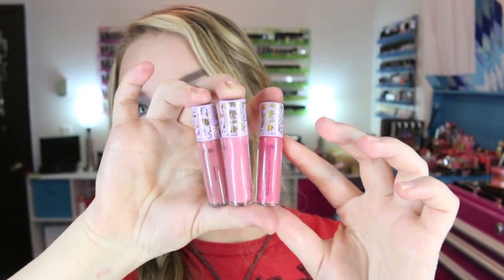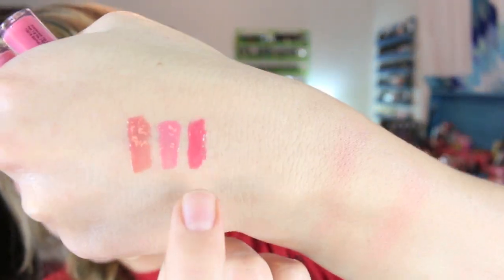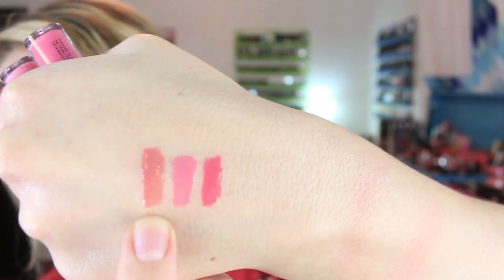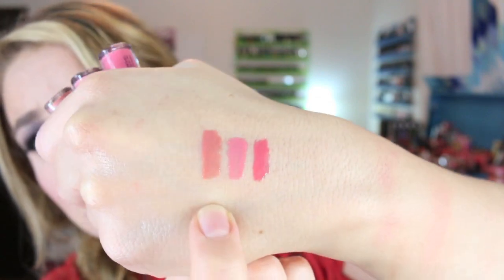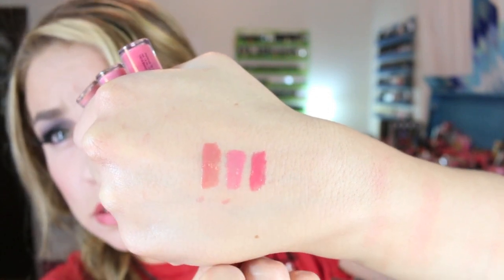Here are the three lip glosses that come in the set - again, really cute packaging with the designs. I did swatch them: Paris is the first one, then Cannes, and Nice is the last one. These glosses have really good pigmentation - they could be sticky, but it's some pretty decent pigmentation and I really like the middle color, Cannes. Everything in the set is removable, and the box itself is really pretty, so you could keep it for storage later.